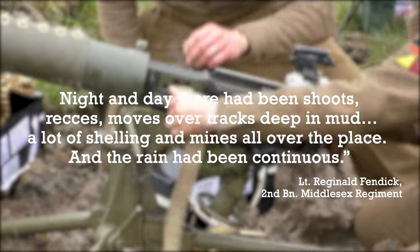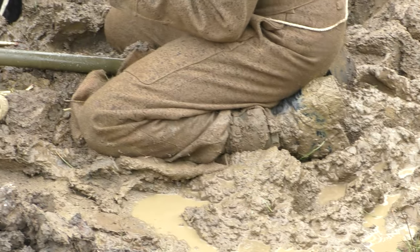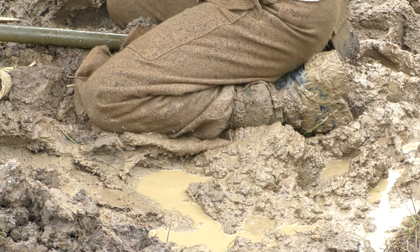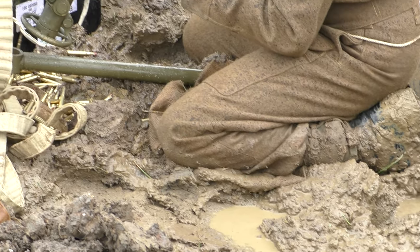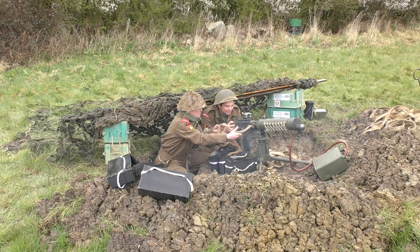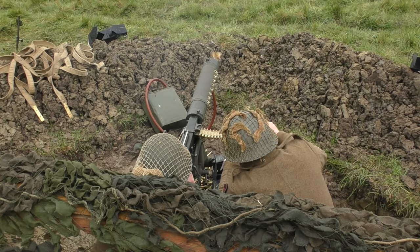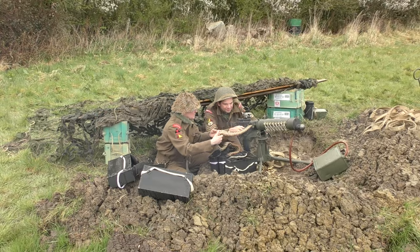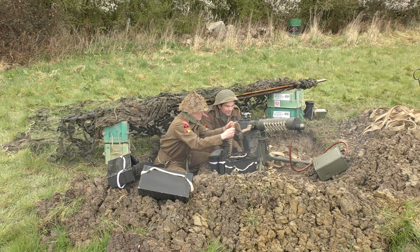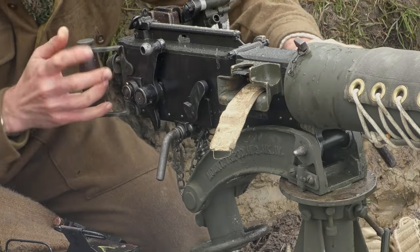A lot of shelling and mines all over the place, and the rain had been continuous. To give you an idea of the scale of a pepperpot bombardment, before Operation Plunder, three machine gun battalions, a tank battalion, two anti-tank battalions, and three light anti-aircraft battalions were tasked with firing on German positions. This amounted to 22 75mm guns, 48 17-pounder anti-tank guns, 72 40mm Bofors guns, 36 4.2-inch mortars, and 108 Vickers medium machine guns — a huge volume of fire.